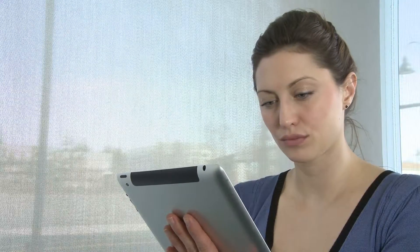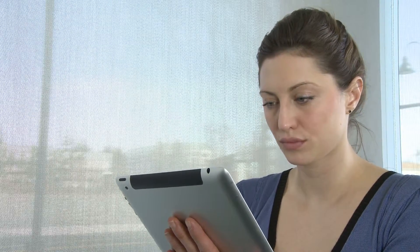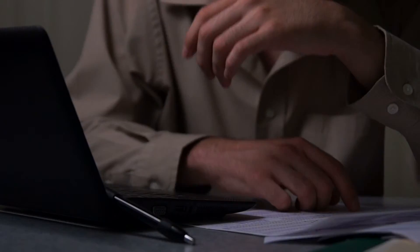When it comes to shopping for Massage CEUs, the options are fairly predictable. There's in-person workshops, often required for a portion of your hours. Then there's the typical distance learning choices, either printed books or downloadable PDFs with online tests. Fairly basic stuff.